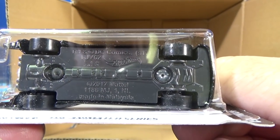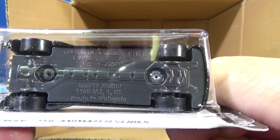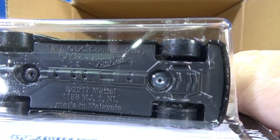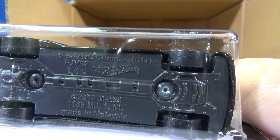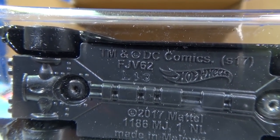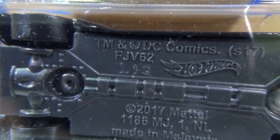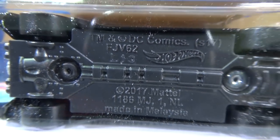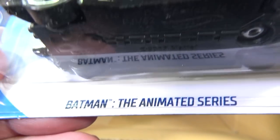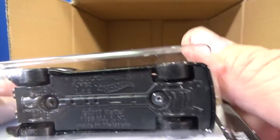Here's the base. It doesn't actually say the name on the base — it just has a trademark for DC Comics. FJV-62 — that's the number for this model. And again, L13 for the base code. But as far as the Batman Animated Series, they don't put that on the base. The code is FJV-62.